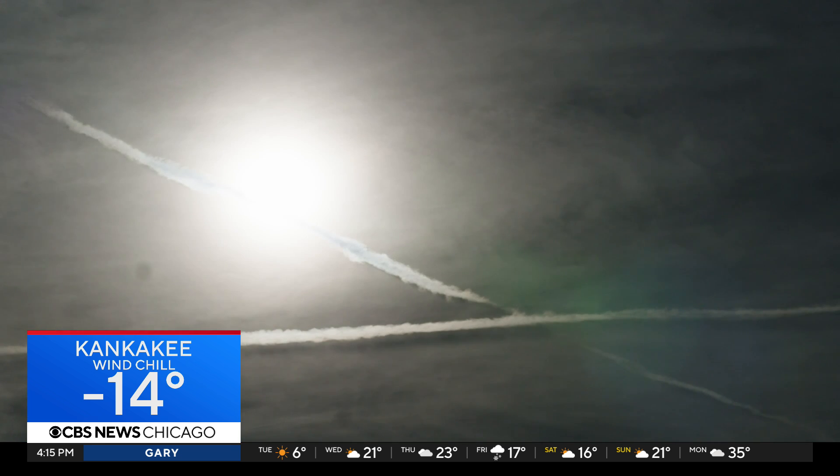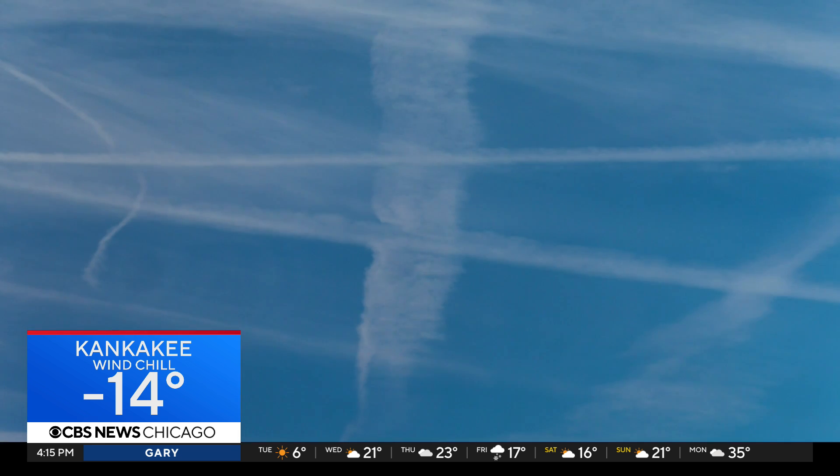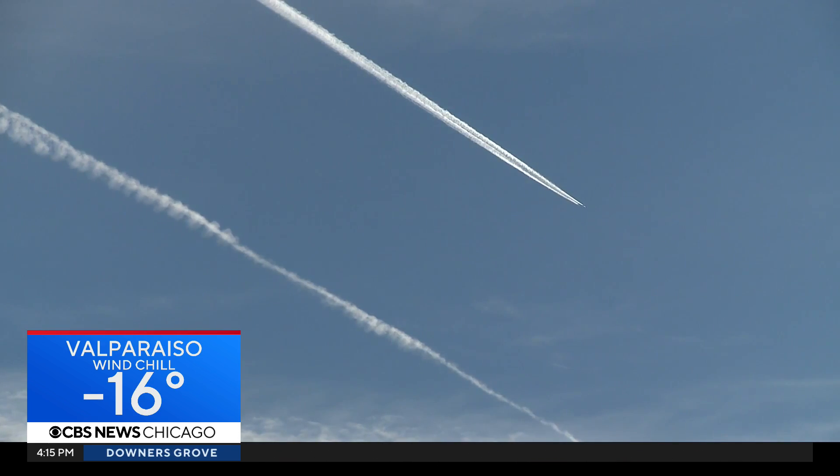Blickstein says she's talking to other airlines that are really interested in what American learned, and she thinks industry-wide contrail avoidance could take flight in the next two to five years. I'm David Schechter reporting.